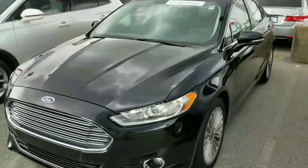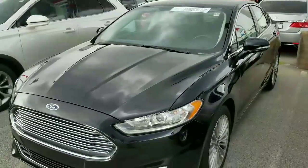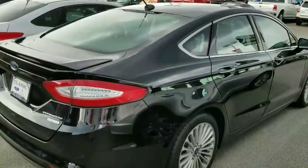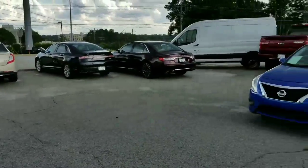This one is a tuxedo black 2016 Titanium, and it is also a certified pre-owned vehicle, which means you get a longer warranty and a lot of extra features. We have another tuxedo black Titanium available as well.